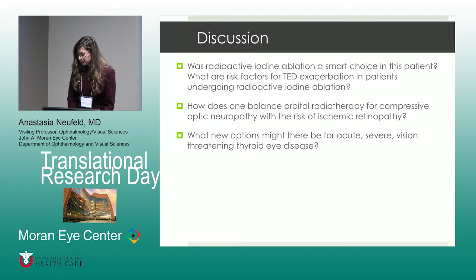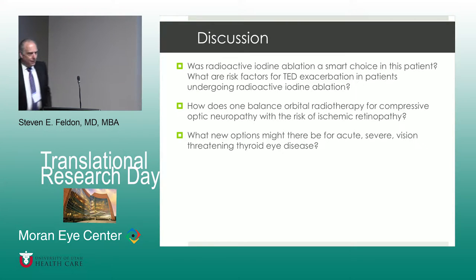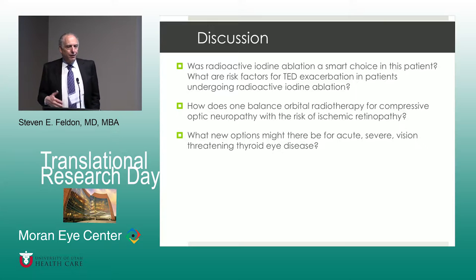That is a quick run through the history. I thought maybe we'd get Dr. Felden to come up and discuss the case from his perspective, offer his suggestions, and we can go to the discussion questions if needed. I'm delighted to be here, and it's nice to see a lot of old friends and meet some new ones. I hope some of you were present last night and talked about potential new therapies and some of the frustrations with our current therapies related to thyroid eye disease.